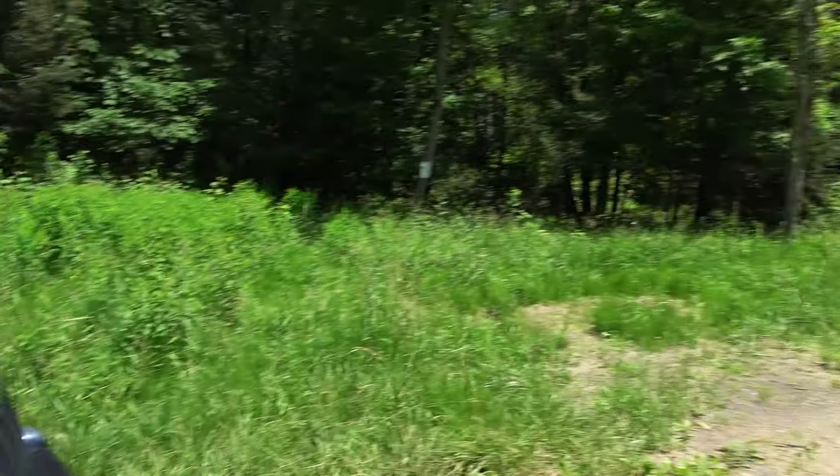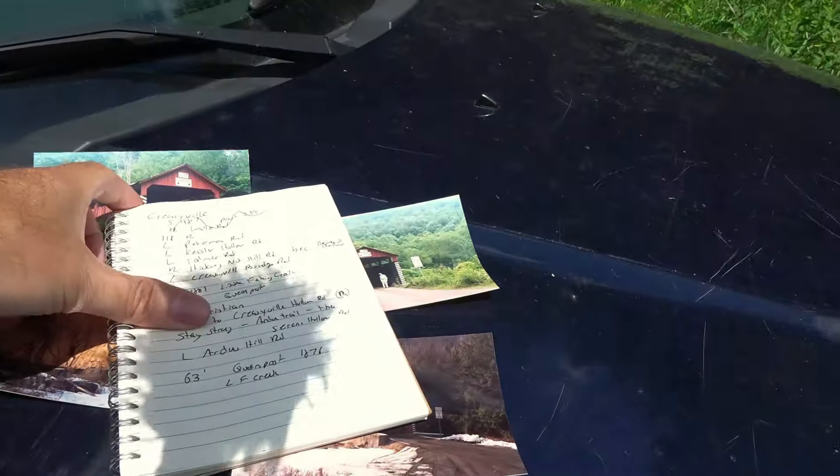Back behind me here is the Creasyville covered bridge, which is a smaller one — about 45 feet long. I have some pictures to show you first, so you can see it right up ahead there.